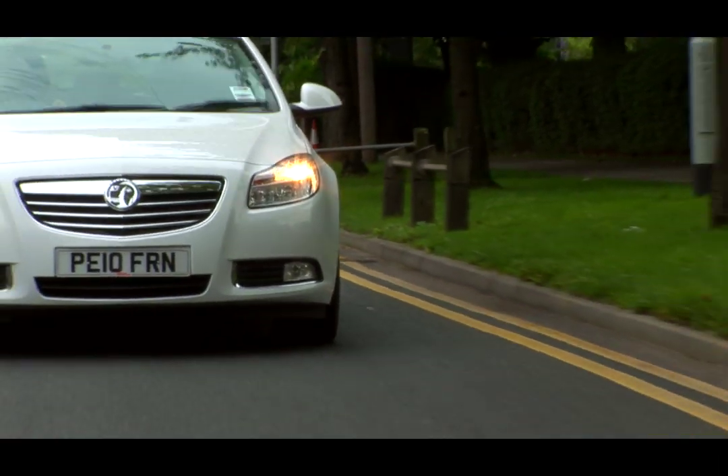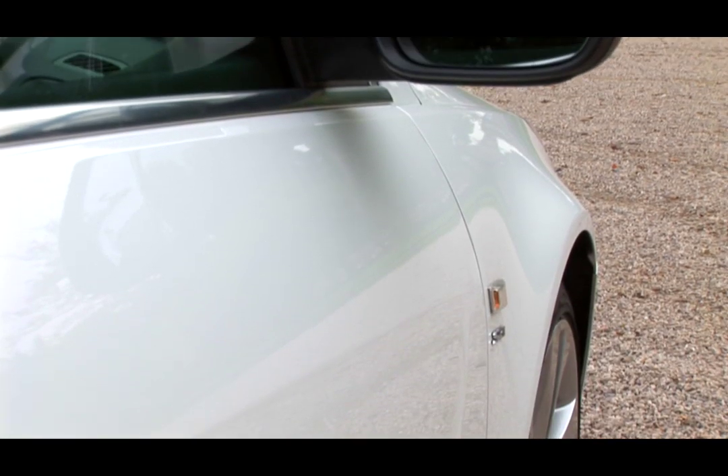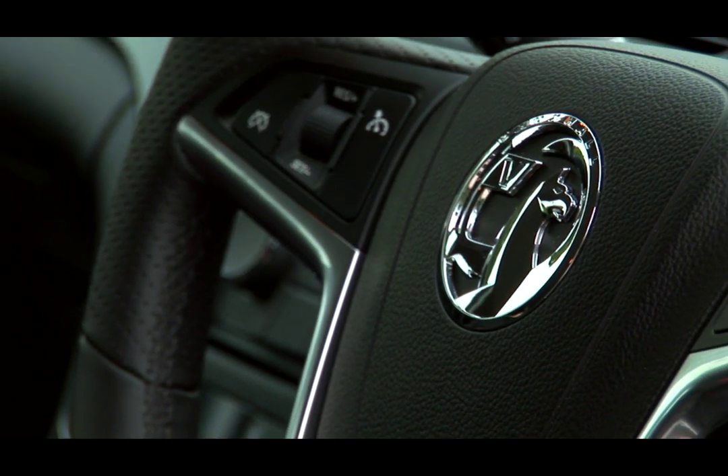Where the Insignia really excels over the Vectra is in its exterior styling by British designer Mark Adams, and it provides this really low-slung, coupe-like profile, certainly in comparison to the Vectra. The interior is similarly strong, and it really continues Vauxhall's improvement of all of its cars' interiors.